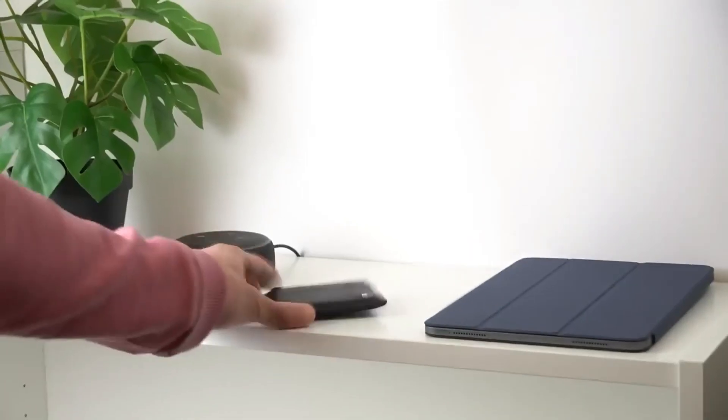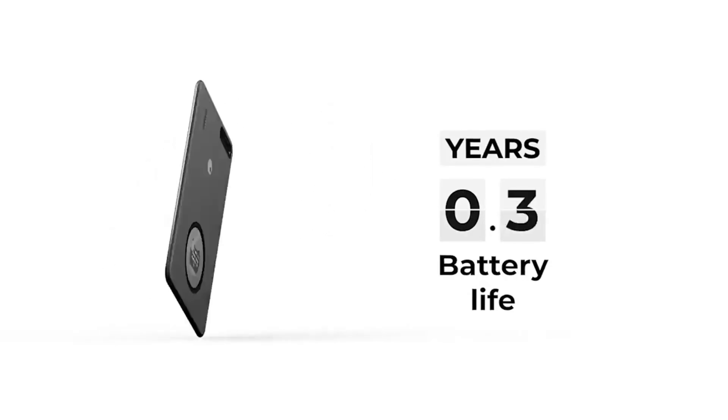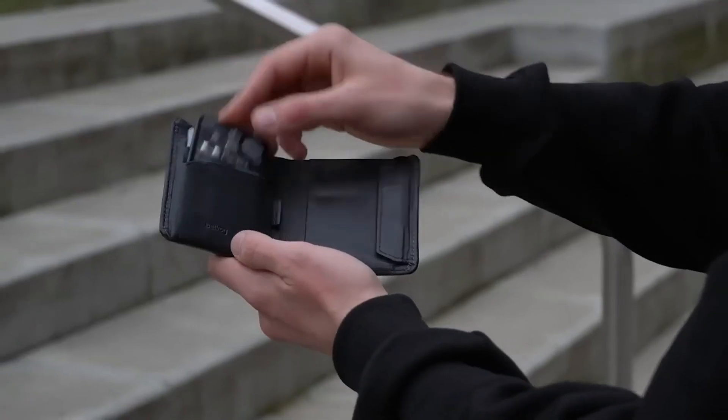This high-tech gadget also has a really long battery life that will last two-and-a-half years and it's water-resistant. It can also be used as a digital business card with NFC and QR code enabled.